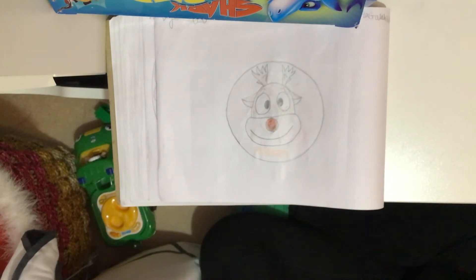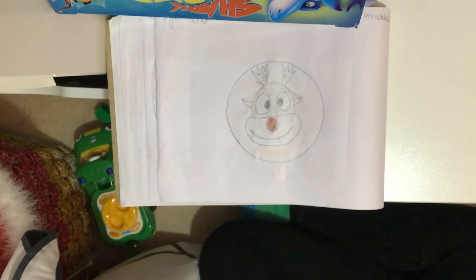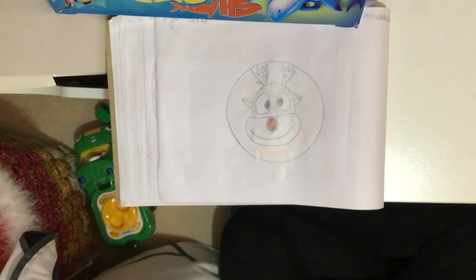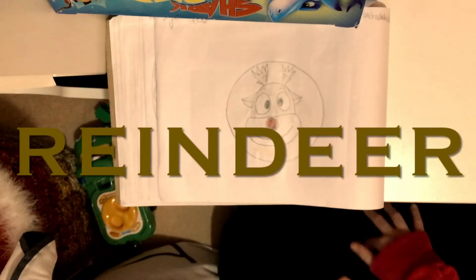If you answered circle, then you're right! Circles are round, and each point is equal distance from the center — kind of like a square in that all edges are equal. And what Christmas item is inside? It's a creature that pulls Santa's sleigh. What is it? If you answered reindeer, then you're right!